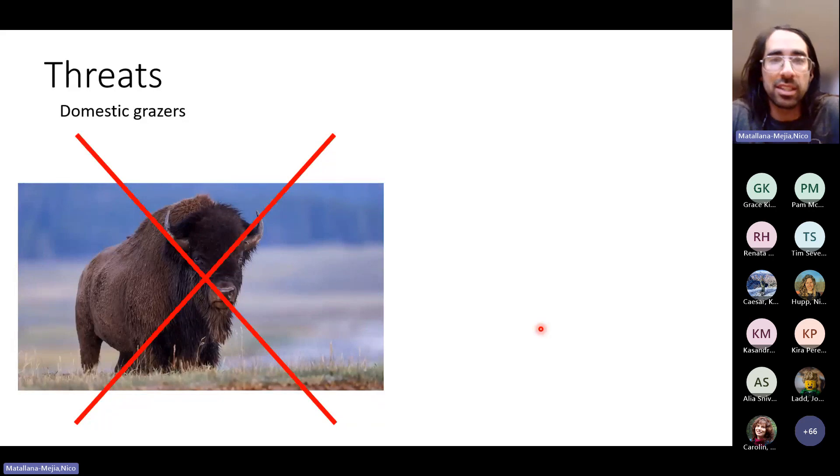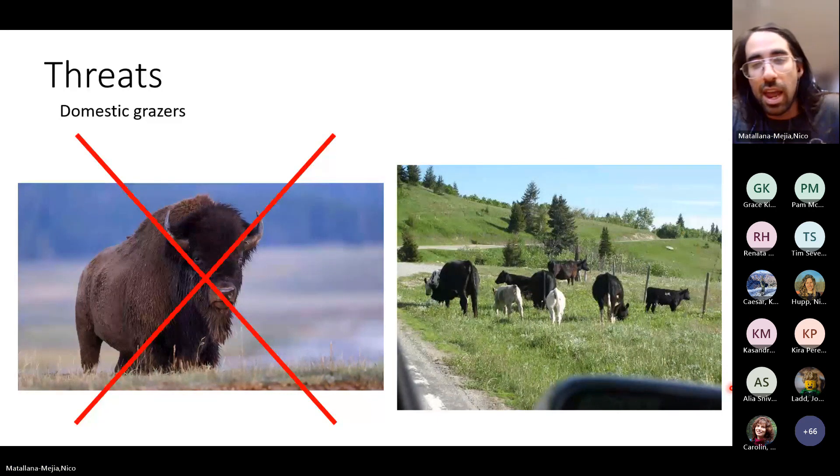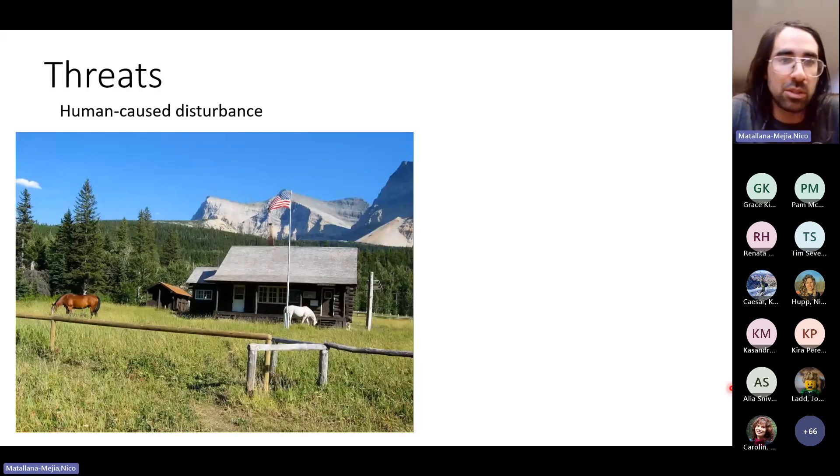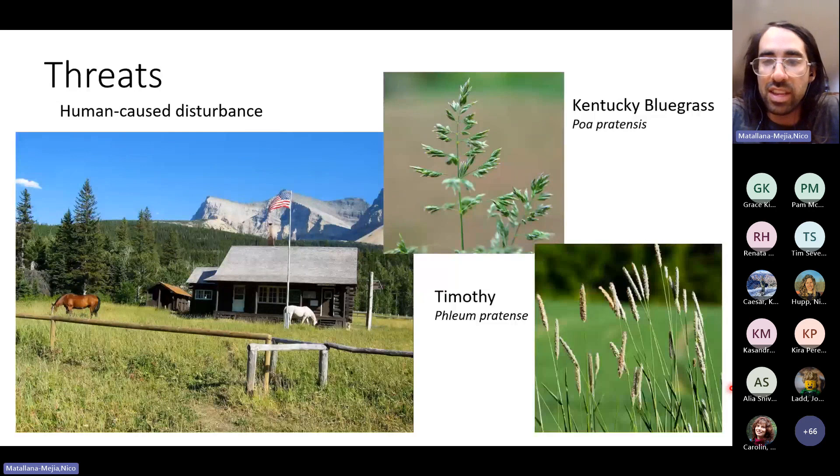Part of this story is that due to the arrival of European colonizers, we removed native grazers from the landscape and replaced them with domestic grazers. These animals have a totally different relationship with the land and the plants. To this day, there are still domestic grazers in the park — some grazing illegally, some legally, including horses and cattle. These animals really promote the expansion of pasture grasses. Kentucky bluegrass and Timothy were actually seeded in the park intentionally many decades ago to create pasture, and they continue to expand due to domestic livestock grazing.